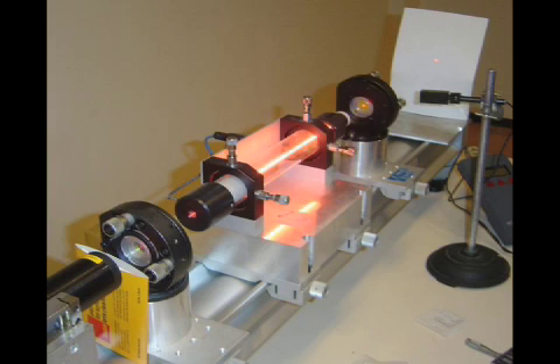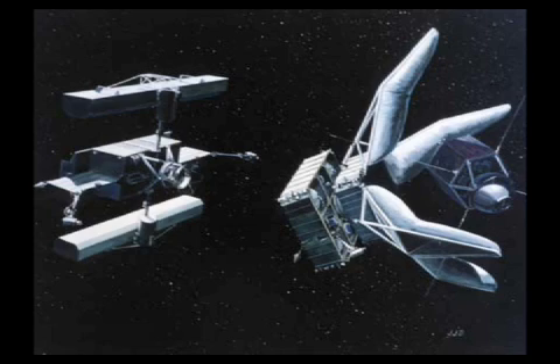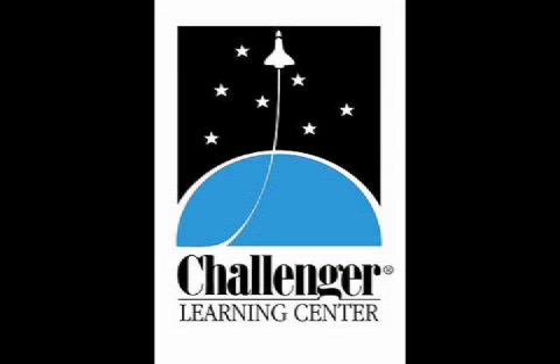Another space-based operation uses trash-collecting vehicles that could rendezvous with chunked debris and drag them into a lower orbit or higher orbit, depending on the location of the space junk. This is Junior Commander Chris Tate at Challenger Center Headquarters in Alexandria, Virginia, signing off.